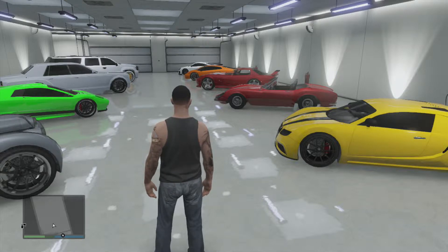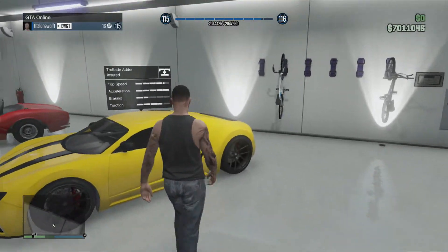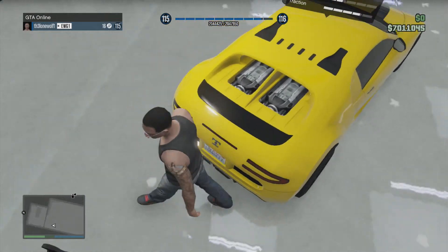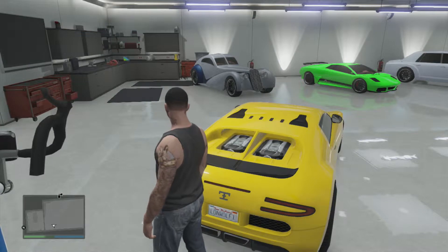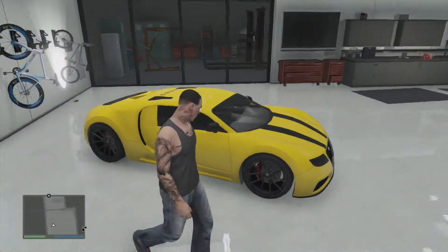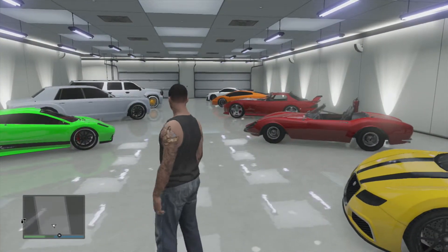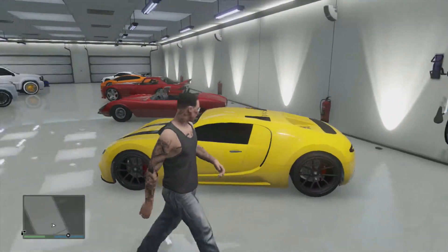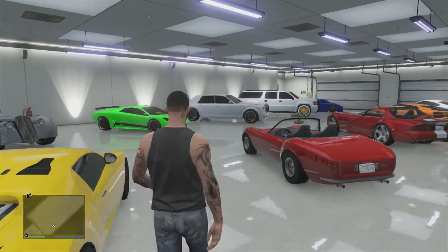We'll start here with my personal favorite, my Truffade Adder. As you can see, got some novelty plates here. This is my Truffade Adder, all upgrades — and by the way, every single car here has every performance upgrade. Really clean — race yellow with black stripes, black wheels. I'm a black and yellow kind of guy.